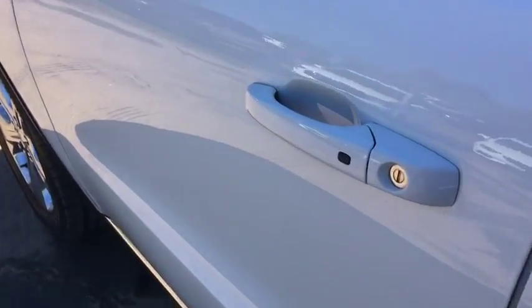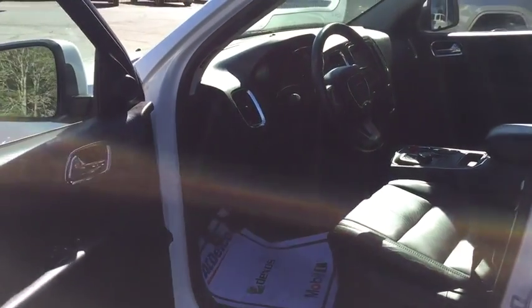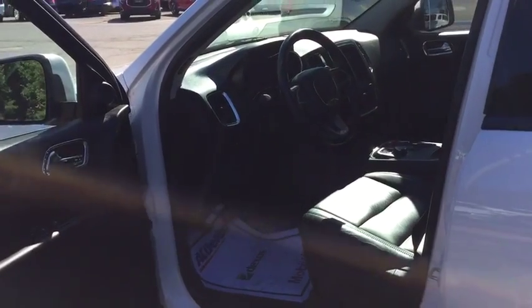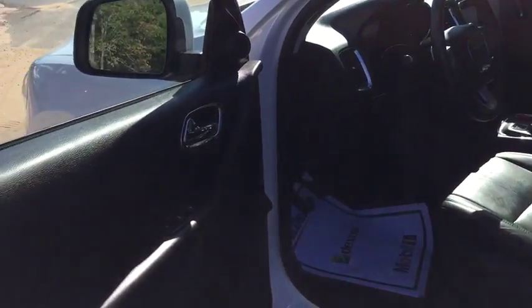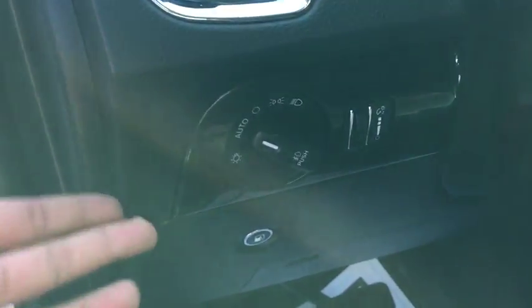Up front, you will find you have full keyless entry on the front two doors right here — you just click this button and jump in the car that easily. You do have a remote start on this vehicle as well, so you can remote start it and jump in without hesitation. You have fully automatic windows up front, power windows, mirrors, and locks, as well as fully automatic lights.